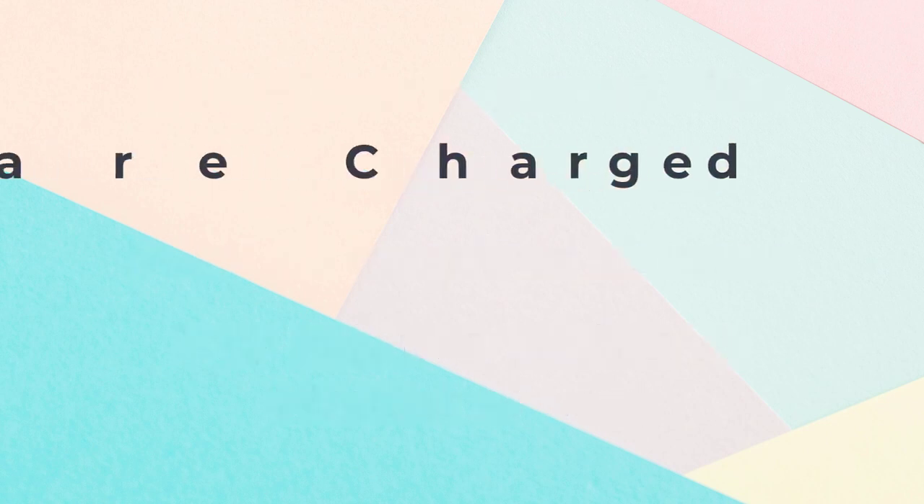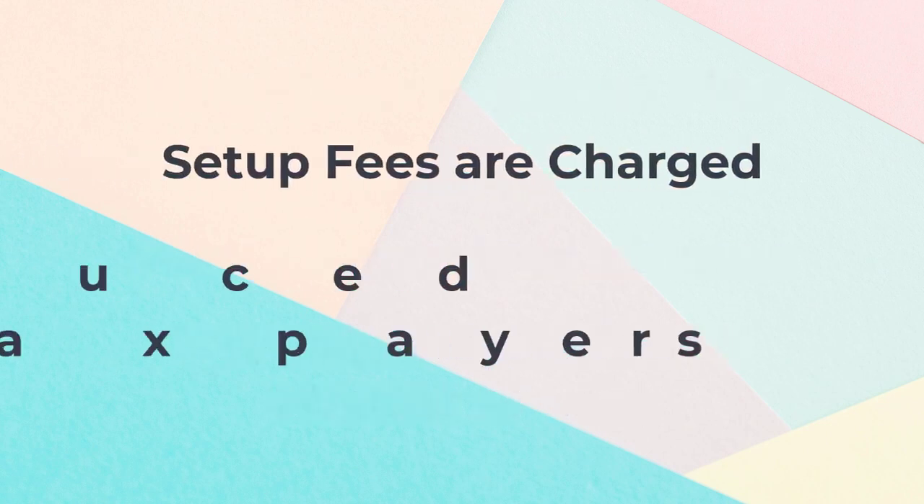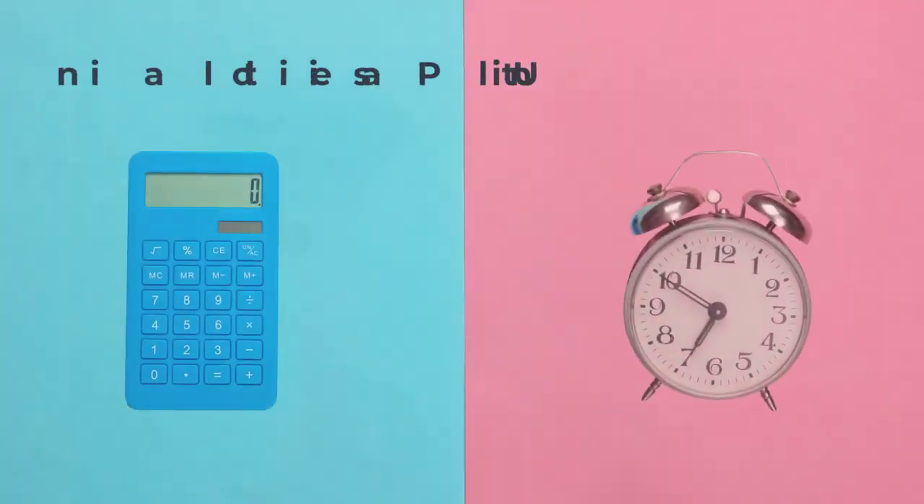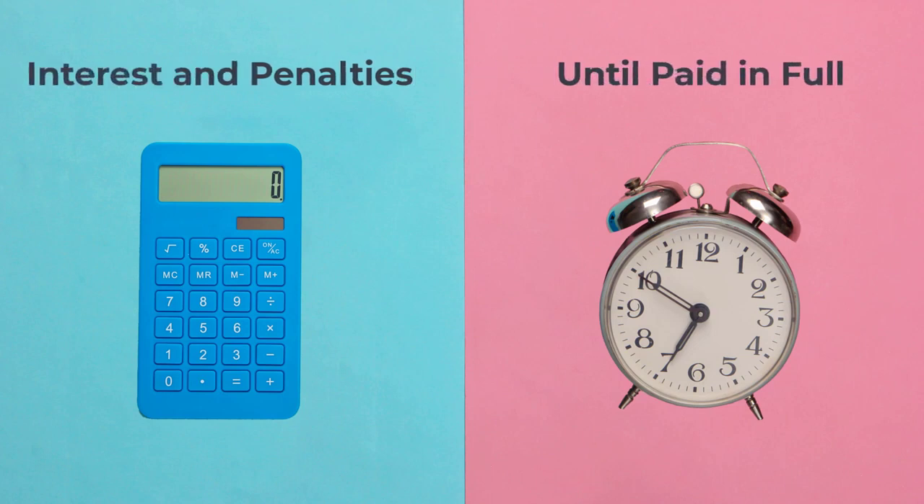A setup fee is charged based on how the payments are made. However, setup fees are waived or reduced for low-income taxpayers. Like short-term plans, interest and penalties continue to accrue for long-term payment plans until the amount you owe is paid in full. Accounts in long-term plan status are protected from enforcement action and receive a more beneficial penalty rate calculation.